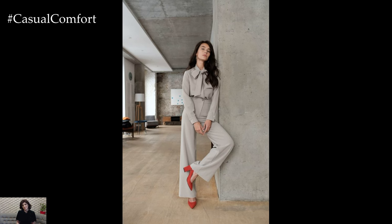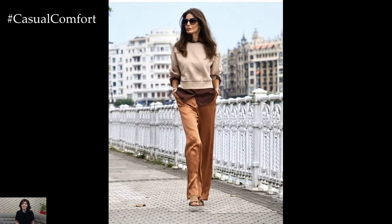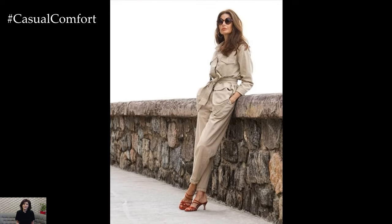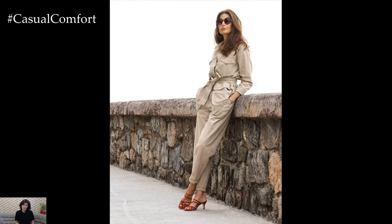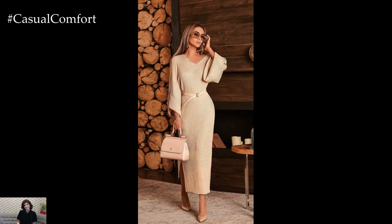Accessories play a key role in elevating a casual elegance outfit to the next level. Opt for timeless accessories such as a structured leather handbag, classic watch, or delicate jewelry pieces that add a touch of sophistication to your ensemble. A pair of sleek ankle boots or loafers completes the look, providing both style and comfort for all-day wear.